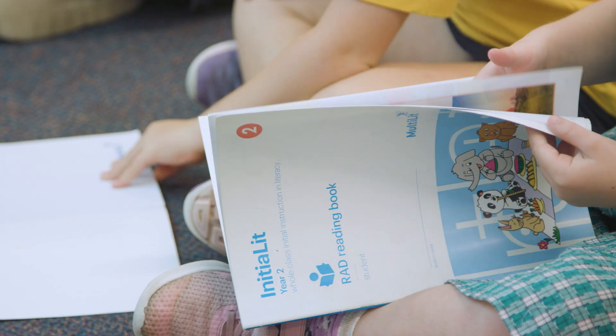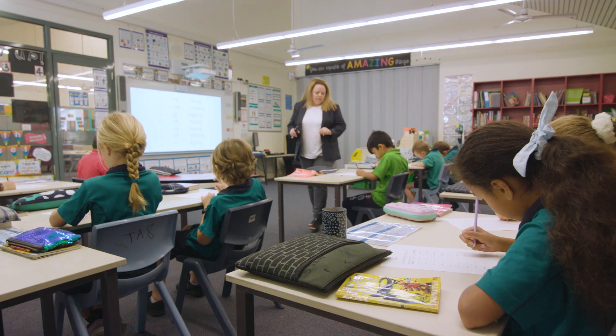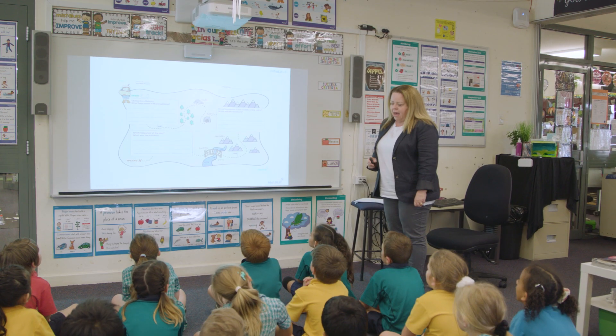The Initialit reading program is a comprehensive whole-class program for initial literacy teaching. It has been designed using scientific evidence of how children learn to read and the most effective ways to teach them.